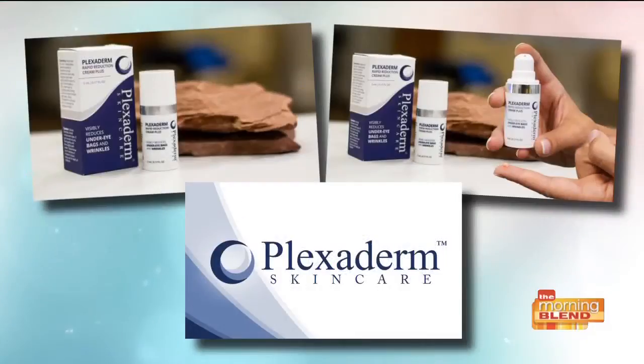Many of us have seen before and afters on social media of people getting rid of those under eye bags in just a matter of minutes. The transformations are incredible and really almost unbelievable. Today we're talking about Plexiderm, and it works in just minutes to reduce some of those key signs of aging.